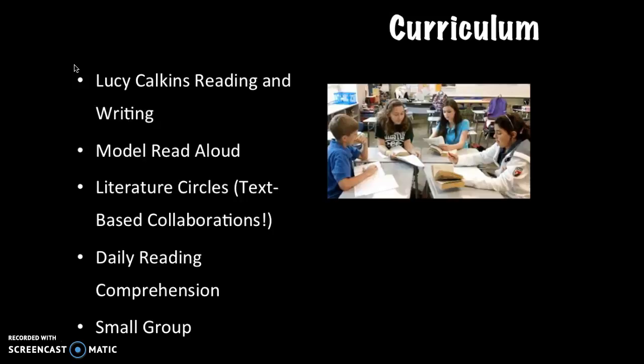Another tool used is daily reading comprehension, which teaches kids how to read and recognize fundamental elements in stories, such as main character, setting, sequence, and so on.